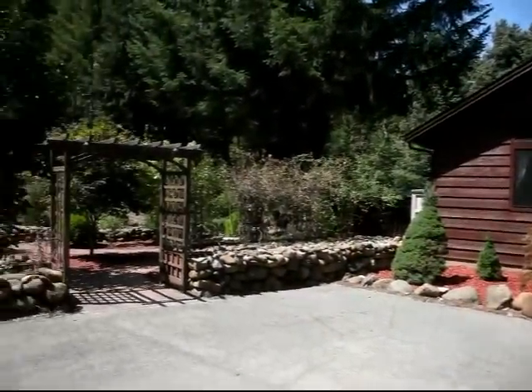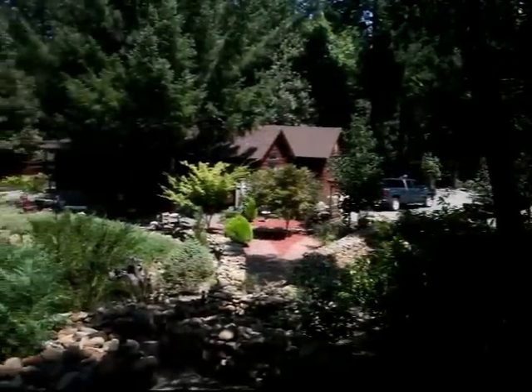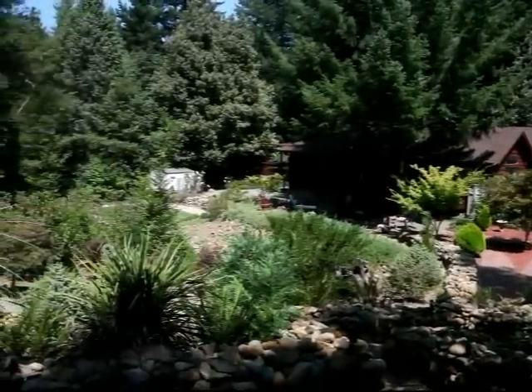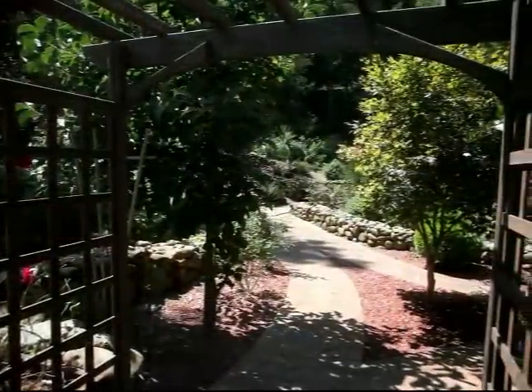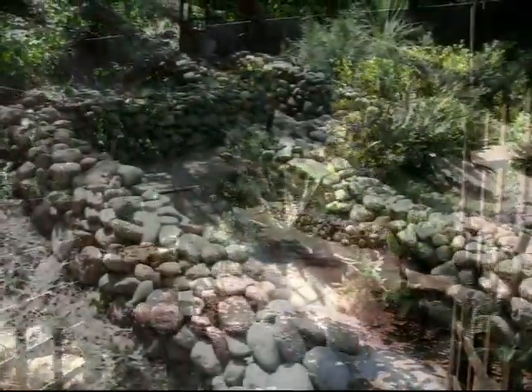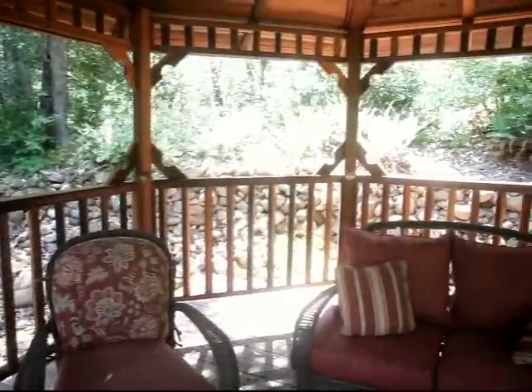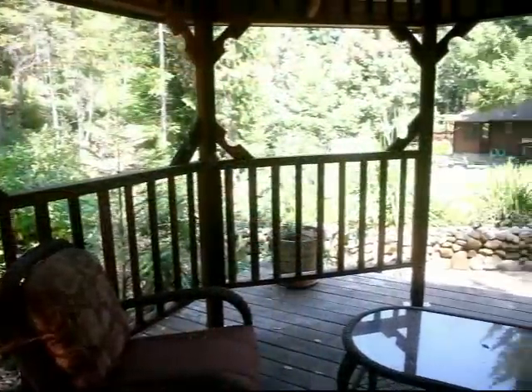And outside you'll find nearly two and a half acres of beautifully landscaped and maintained mountain life. Surrounded by Six Rivers National Forest and within easy walking distance of the Wild Smith River, the opportunities to enjoy the natural beauty of Gaskey abound.